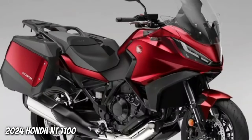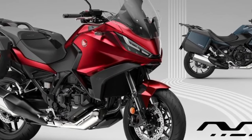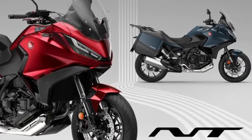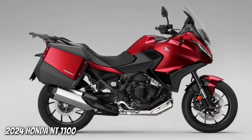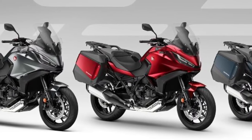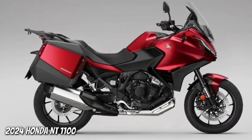Hello guys, welcome back to Moto ADV channel. We hope you guys are doing well. Today we're going to show the 2024 Honda NT 1100 new color update and review, and explain the details of the bike. We hope you guys enjoy it. Please don't forget to subscribe for more videos. Thanks for watching.